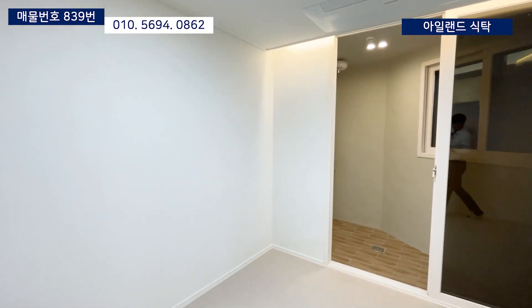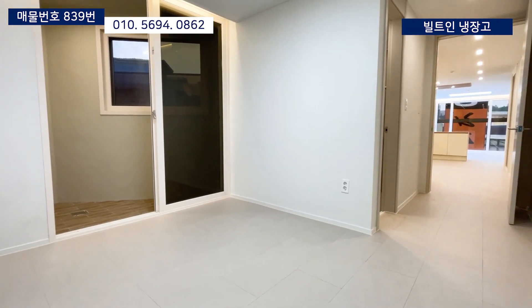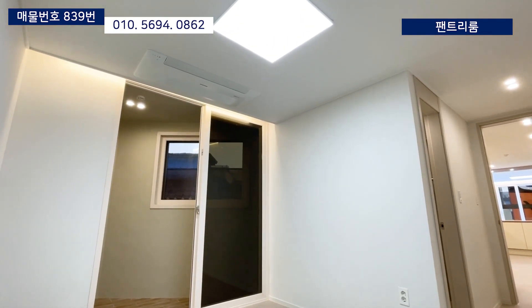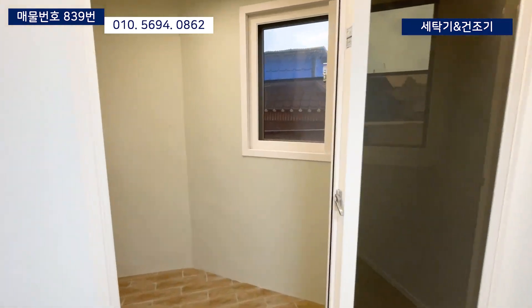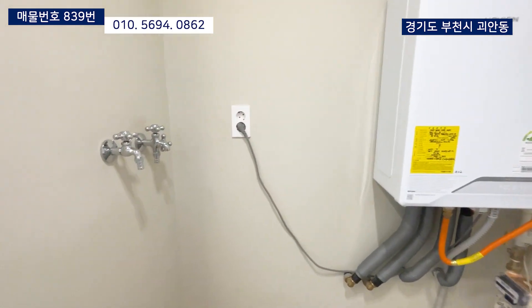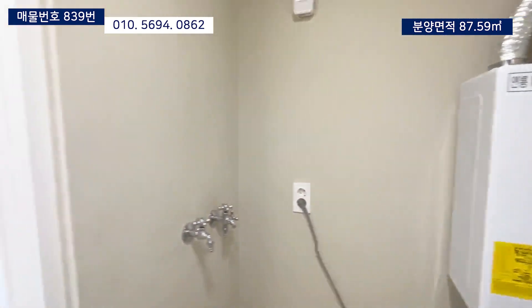이제 오늘의 집 마지막 세 번째 방을 살펴보겠습니다. 세 번째 방은 안방으로 크게 침실과 다용도실 그리고 욕실로 구성되어 있습니다. 면적은 자루형으로 되어 있고요. 안방이니까 에어컨도 설치되어 있습니다. 벽지는 집안 모든 공간이 동일하게 한가지 색상으로 깔끔하게 마감되었고요. 세탁실로 활용할 수 있는 다용도실이 있습니다.